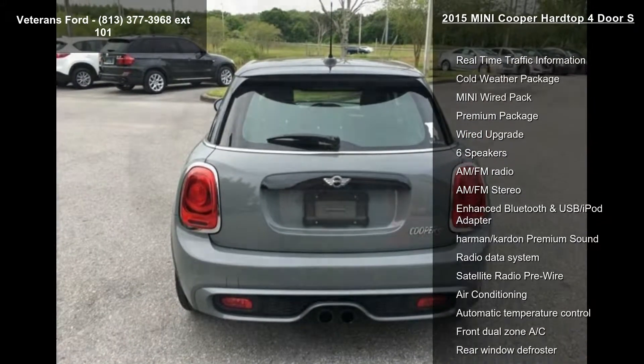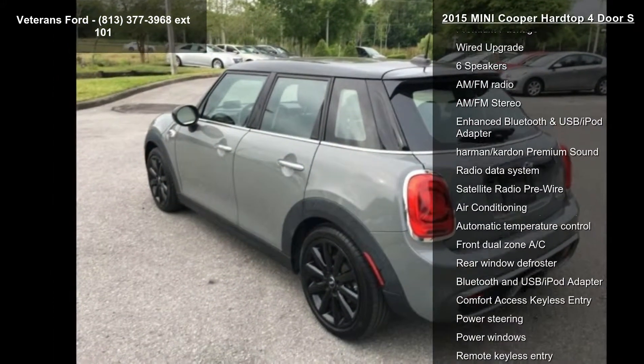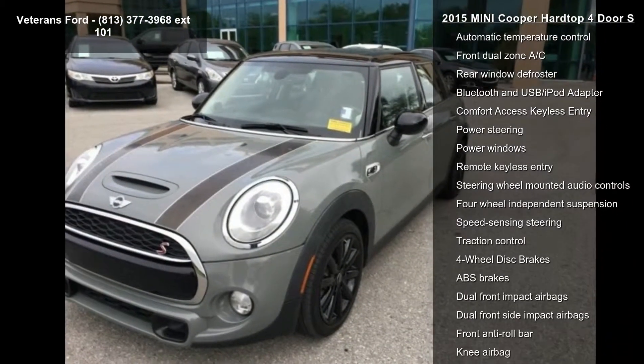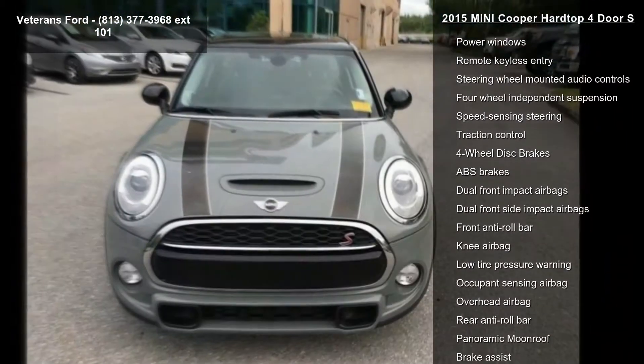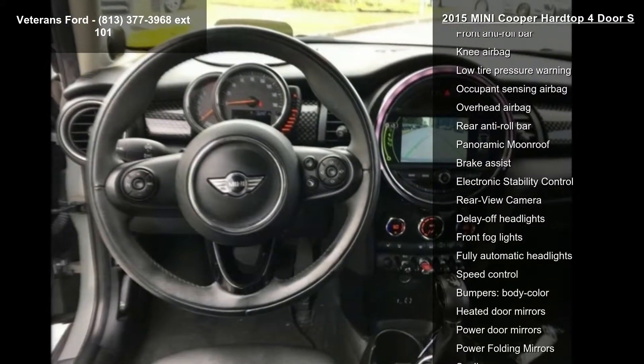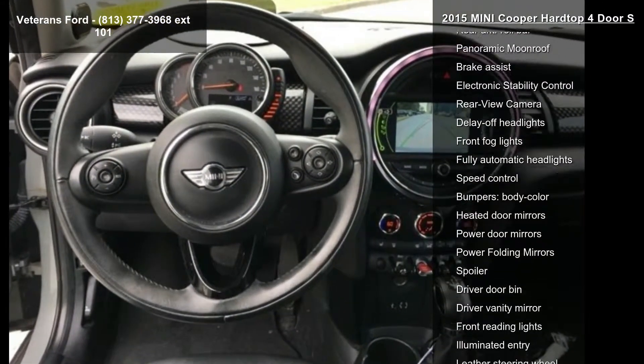Some of the top features included with this vehicle are real-time traffic information, cold weather package, mini wired pack, premium package, wired upgrade, 6 speakers, AM-FM radio, AM-FM stereo, and enhanced Bluetooth and USB iPod adapter.